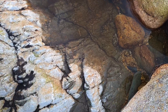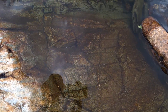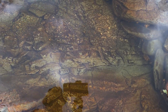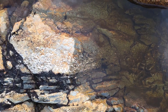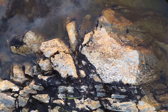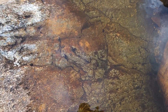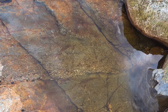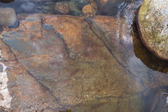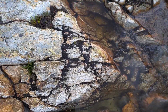Heading downstream we come back to the Dalradian, which lies unconformably on top of the granite. The Dalradian is a supergroup of rocks found across northern Scotland in a diagonal stripe from Arran up to Aberdeen. Originally these were sediments and volcanic rocks deposited in a basin between two chunks of what would become northern Scotland, and during the Caledonian orogeny when the southern and northern British Isles collided, all of those sediments and volcanic rocks were folded, buried, deformed, heated up and metamorphosed to become the Dalradian supergroup.